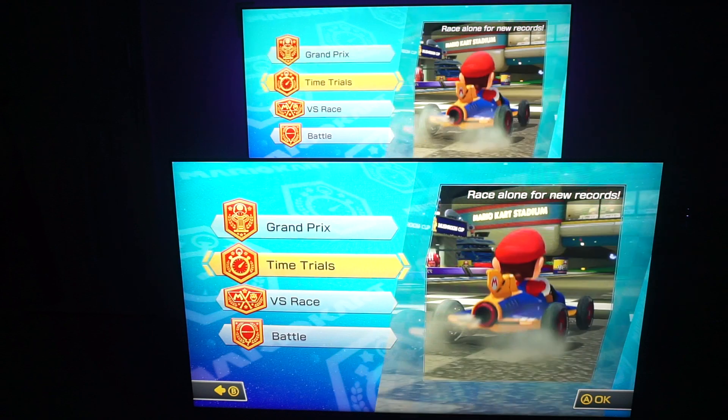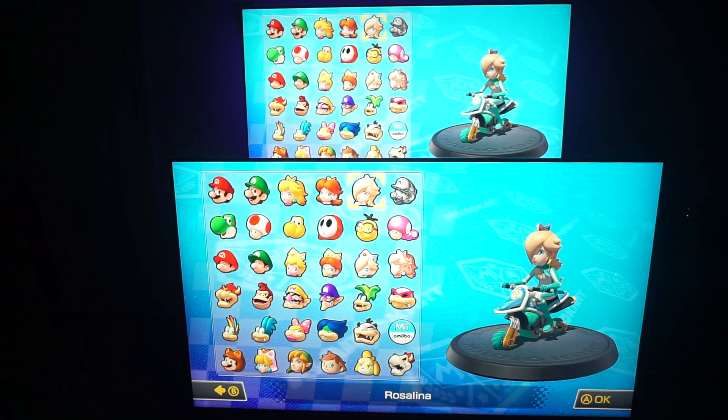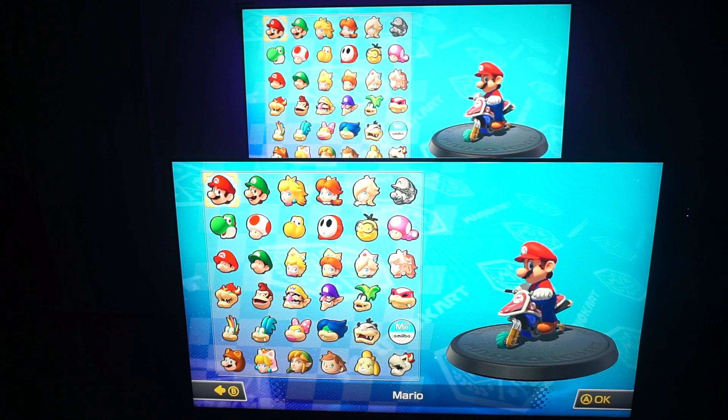What's up, guys? Welcome back to the channel. So what I'm doing now is showing you guys the difference between the Samsung KS8000 and the brand new Samsung Q7FN.